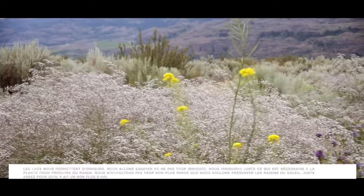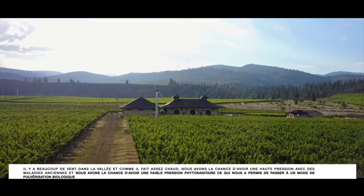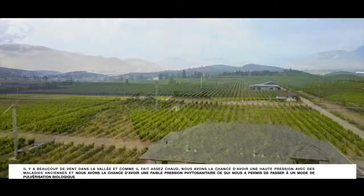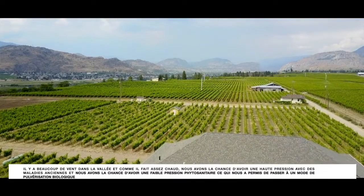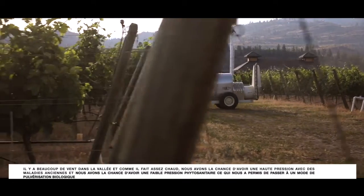We're not going to leave too much canopy because we want to protect the grapes from the sun — just enough so that there's a nice airflow. There's a lot of wind in the valley and because it's quite hot, we're very lucky not to have high pressure with pest disease. So we were able to turn our spray program and our farming into complete organic.